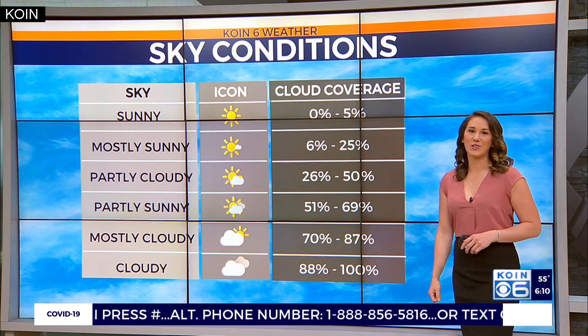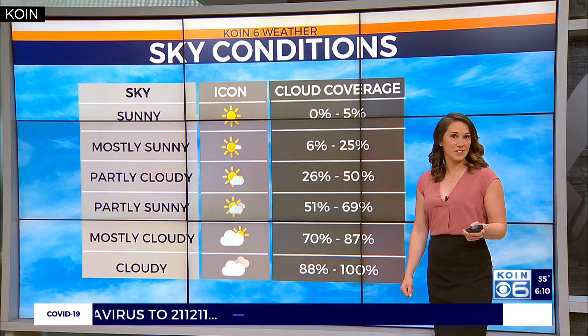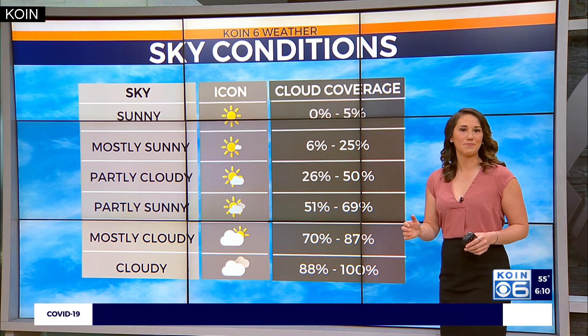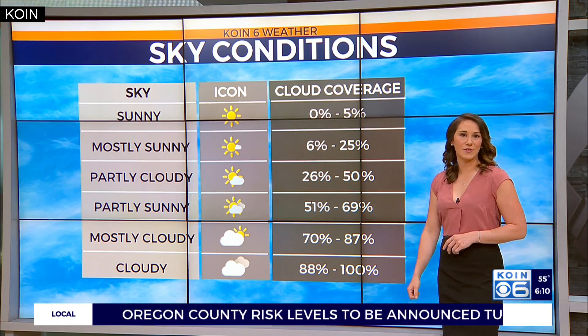So there you go, that answers the question. I still do use them interchangeably, and there are some rules — like you wouldn't really say partly sunny at night or when it's dark out, so you'd use partly cloudy. They are kind of interchangeable in some scenarios. And when I say partly sunny, I tend to mean about 50% sunshine, 50% cloud coverage.